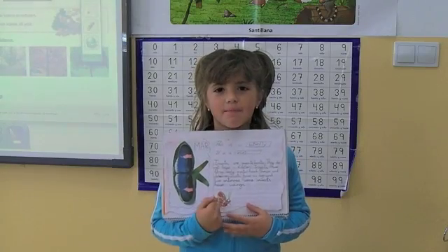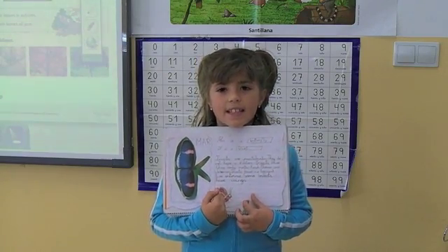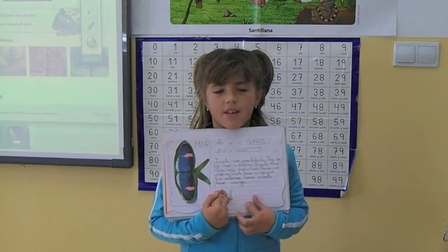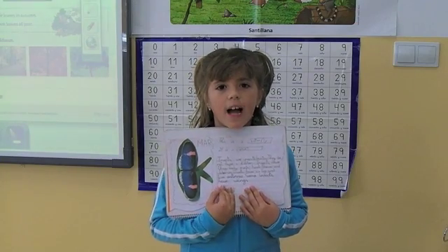Hello everyone. I am Mar. This is my project. It is an insect. This is a butterfly. Insects are invertebrate animals. They do not have a skeleton.